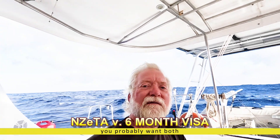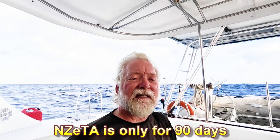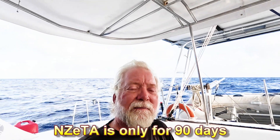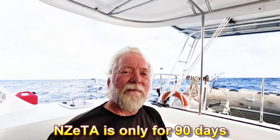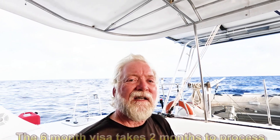If you're going down to wait out the cyclone season, which is what many people do when going to New Zealand, you're going to be there for six months. In that case, the NZ ETA is not going to be enough — you're going to need to get a six-month visa. I suggest you get there on the NZ ETA, wait a month, and then apply for the regular long-term six-month visa. That will give you a little wiggle room in case the cyclone season lasts a little longer than expected.